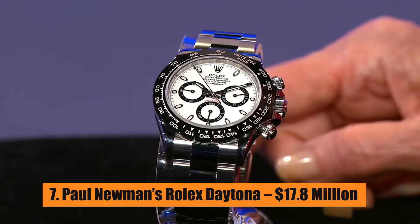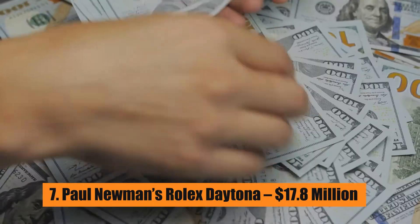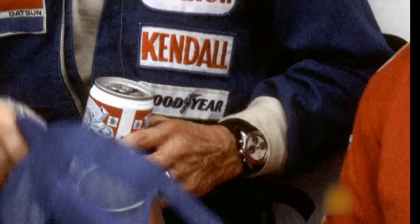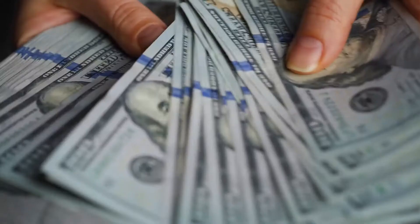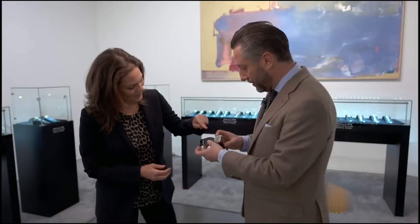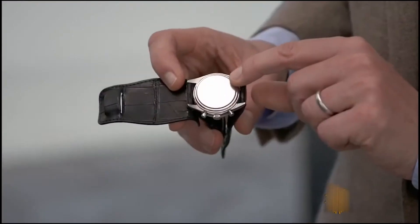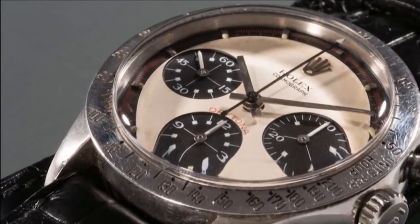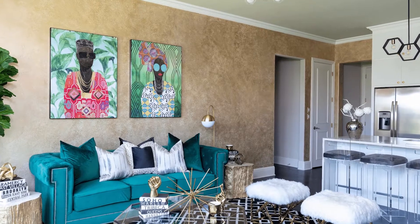Number 7: Paul Newman's Rolex Daytona – $17.8 Million. Paul Newman, an actor, sold his Rolex Daytona for a staggering $17.8 million in 2017. His actress and wife Joanne Woodward had "Drive Carefully Me" written on the 1968 Daytona reference 6239, which had an Art Deco style.